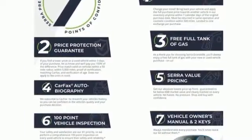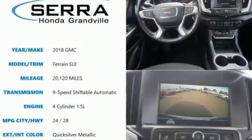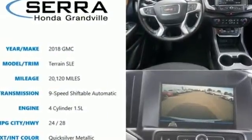GMC — it's not just a vehicle, it's a professional-grade tool. Driving is believing. Test drive it today.